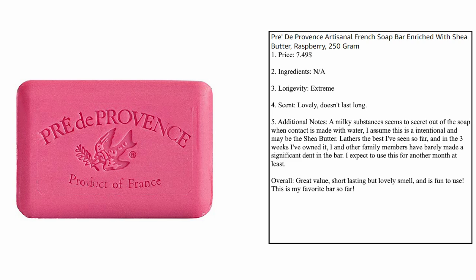What I really love about this soap is that while the scent is nice, it doesn't last long, but what does last long is the bar itself. I used this thing for months — it just seemingly would not go away, no matter what I did. And as I would lather it up, a milky substance seemed to secrete out of it when contact was made with water. I think this is the shea butter — it really does help it lather quite a bit.